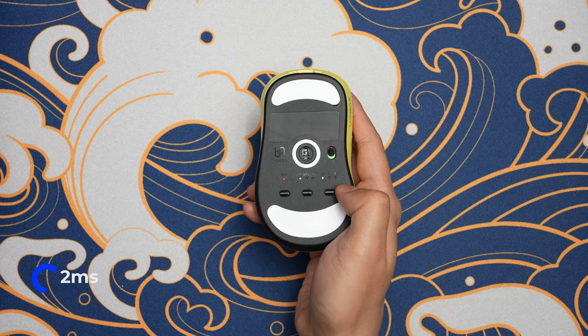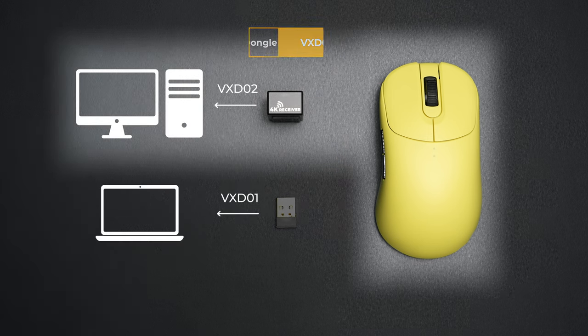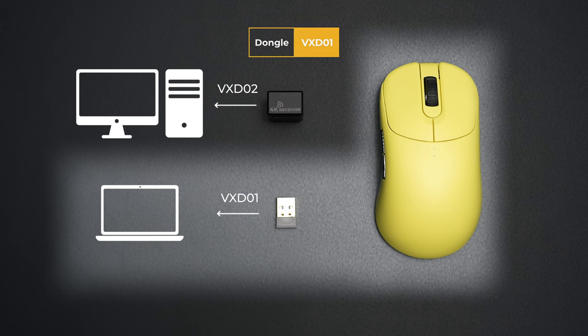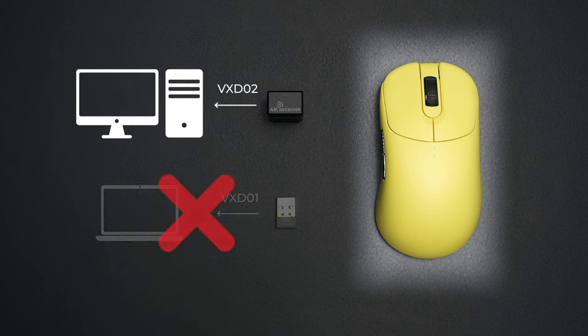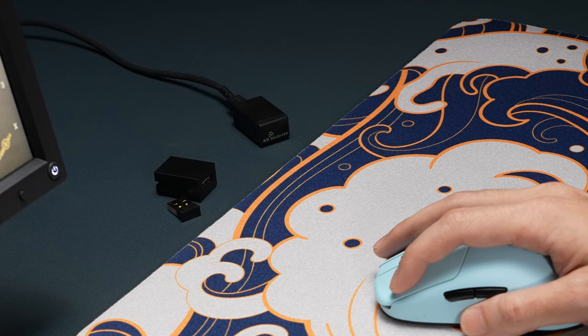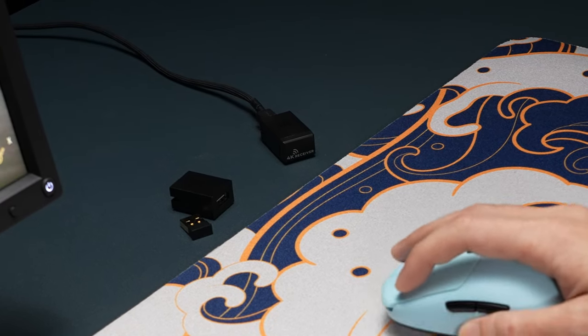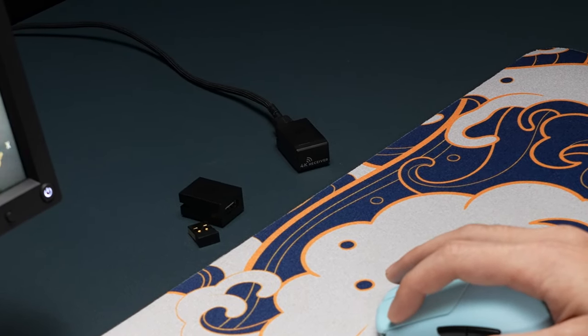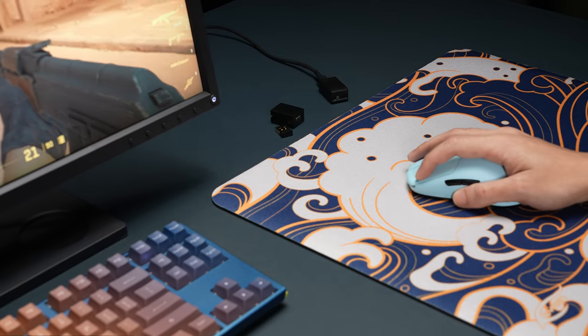Unfortunately, the feature of switching between VxD-02 and VxD-01 receivers on the same mouse proved to be unstable. To prioritize stability, we have removed the switchable receiver functionality in the current firmware version. This means users will not be able to switch between a VxD-02 and a VxD-01 receiver. We recommend keeping the VxD-01 receiver and are committed to providing a stable solution. If you need such functionality, we suggest waiting for a future update rather than immediately purchasing the VxD-02 4K receiver.